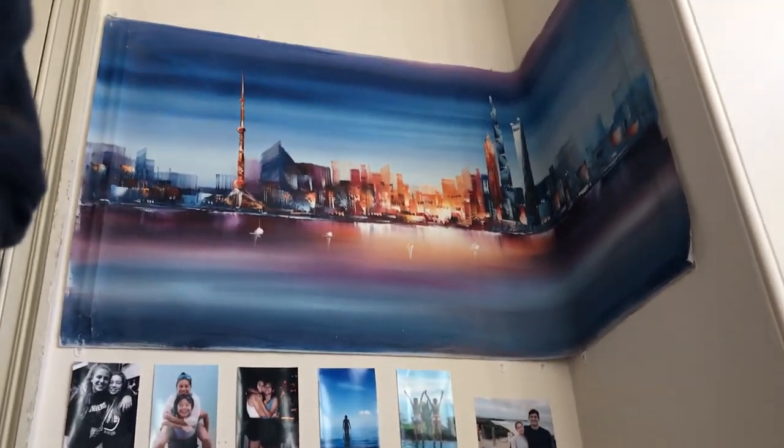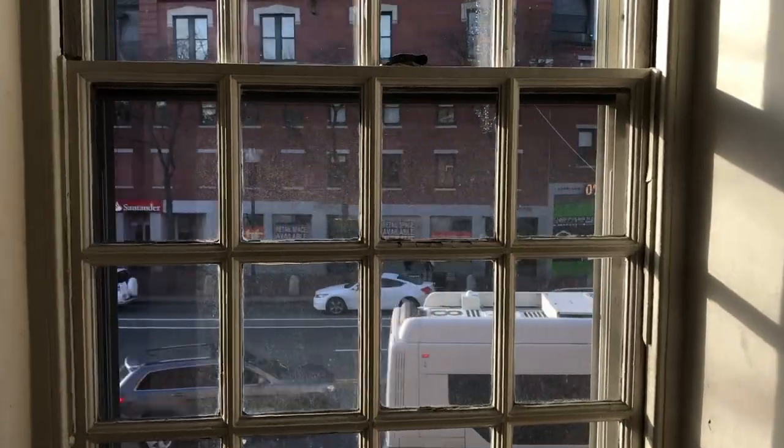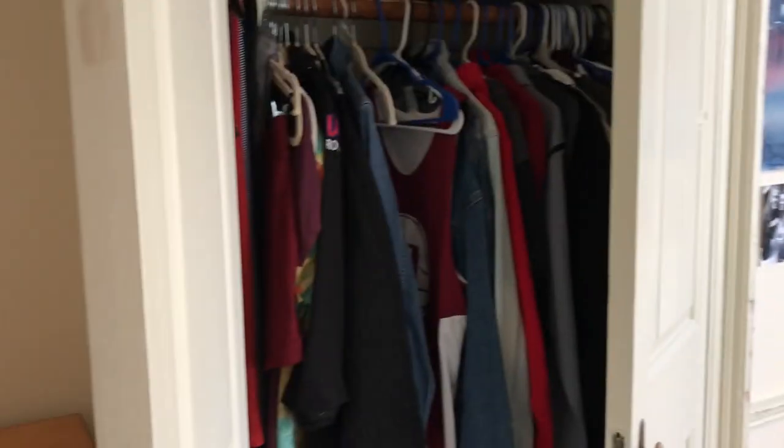Every morning when I wake up, this is what I see — right there, that's exactly what I see. And out there is Massachusetts Avenue. I can see Bank of America every day. And this is our closet — doesn't open all the way because my bed is right there, because originally it was a bunk bed and we debunked it, and luckily it slotted into that little window area.